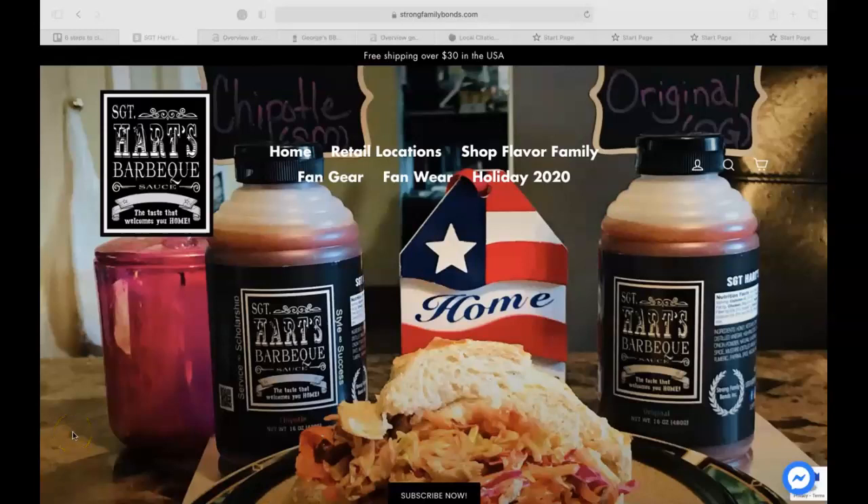Hey Hart, my name is Crystal Whitehead with Digital Velocity and SEO. You were recently in contact with Amanda about this custom video for your website, and so as promised here is the custom screencast for Sergeant Hart's Barbecue Sauce. In this video today we're going to cover three key tips that you can begin implementing today.